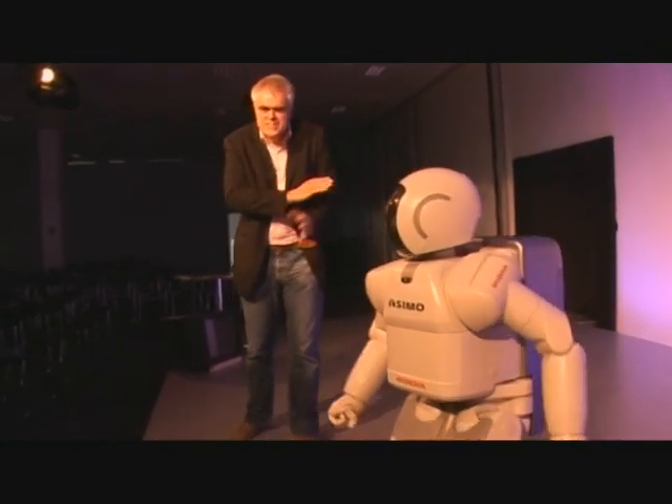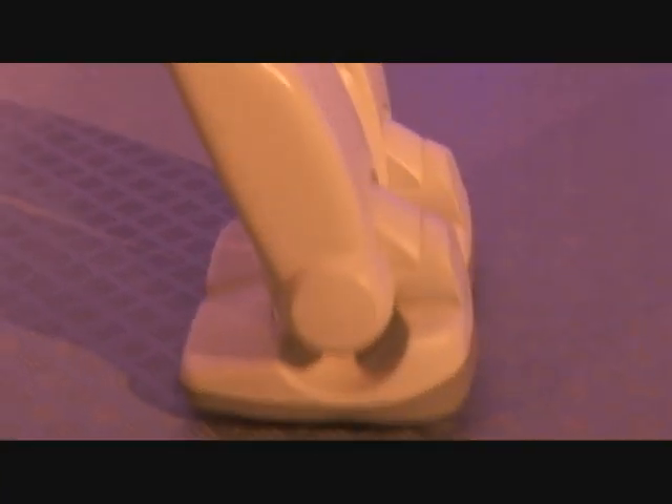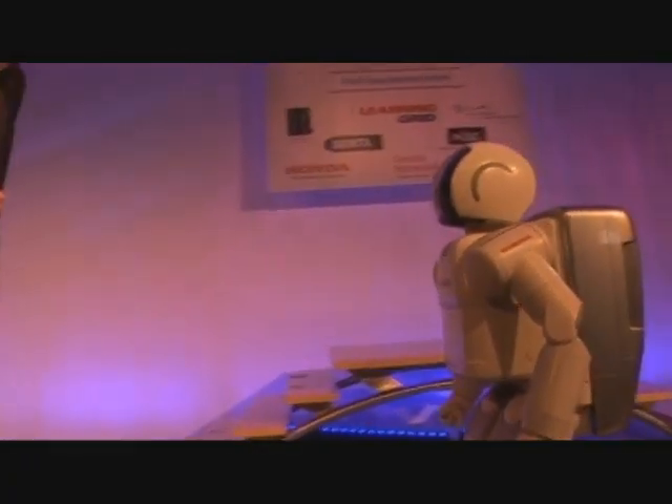But humanoid robots cause a stir wherever they go. When the opportunity came up to meet one of the best known and most advanced humanoid robots in the world, Honda's Asimo, I had to keep an open mind.